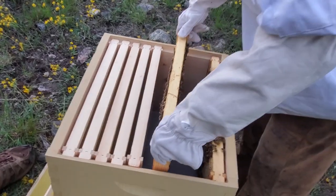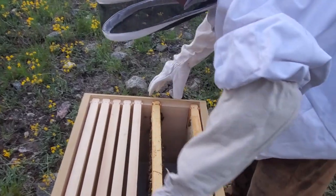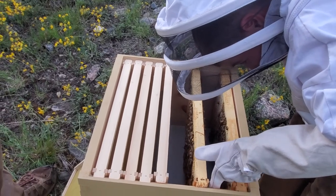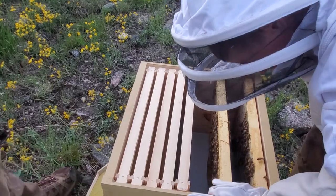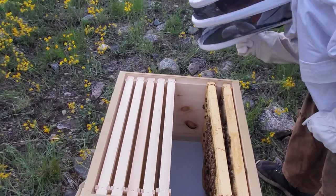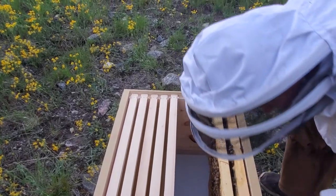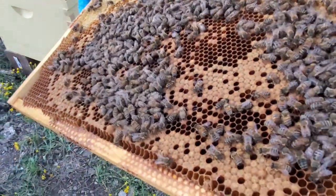As you move along, you might want to scrape that excess comb off. If they start sticking everything together it just makes it difficult to get the frames out. Can you get a frame puller? It's like a little clamp. We have a scraping tool and a brush. That's a frame puller so you can lift the frame, and the other side is a little scraper thing. Did you get her in there? Yep.